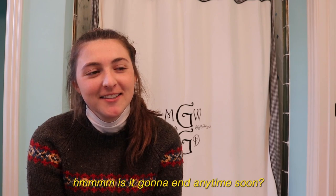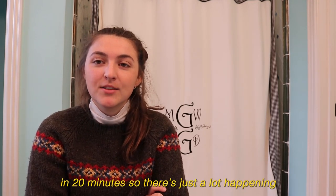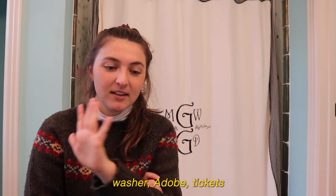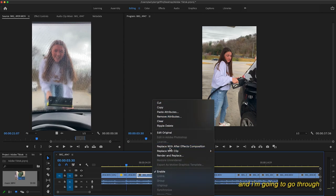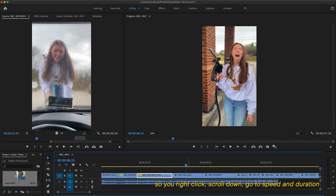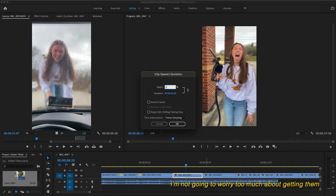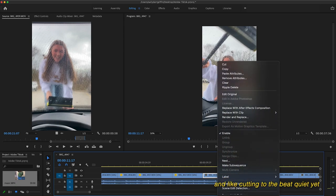I found all of my favorite parts of all of these little clips. I'm going to go through and slow them all down — I think I'm going to slow it down to 50%. You right-click, scroll down, go to Speed and Duration, set 50% speed, and then click enter. I'm not going to worry too much about getting them into the length of the song and cutting to the beat quite yet.